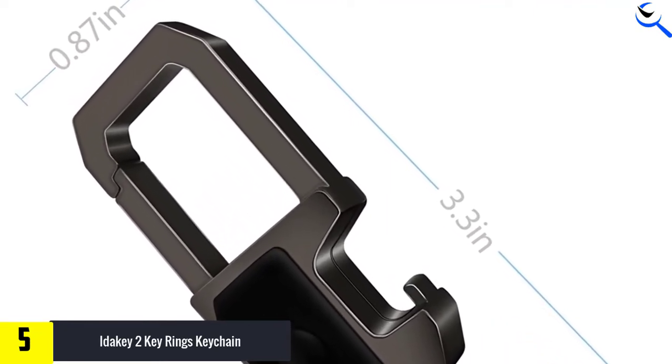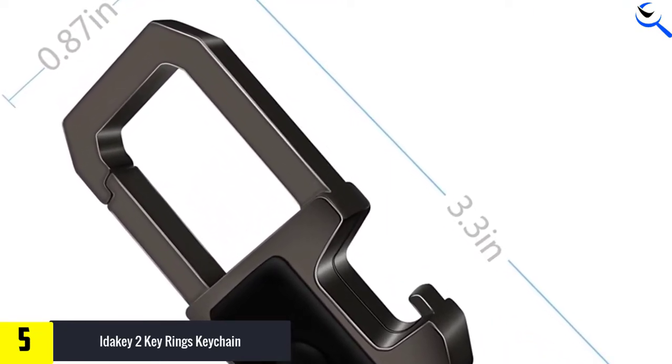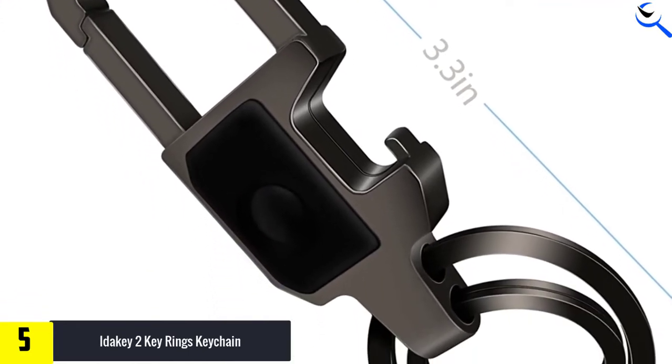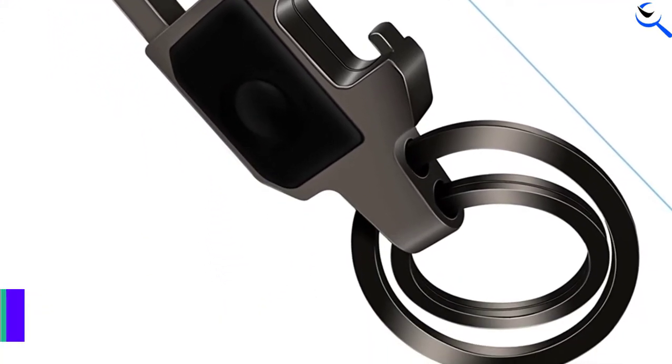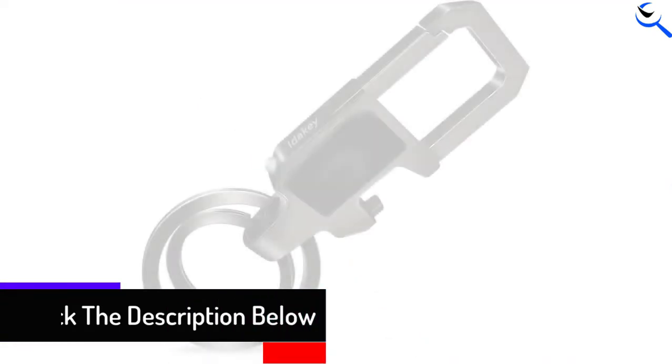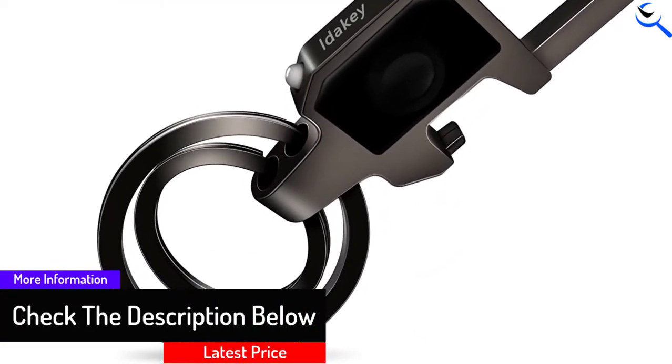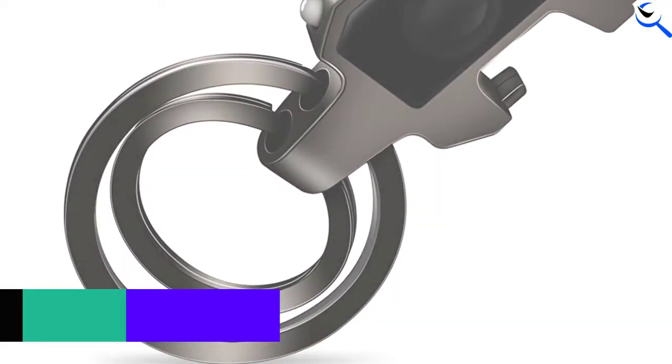Being one of the lightest keychains, this gadget measures 3.35 by 0.27 by 0.86 inches and weighs 1.22 ounces. It comes with a classic gift box, making it a superb gift idea, and offers friendly customer service and an 18-month worry-free warranty.